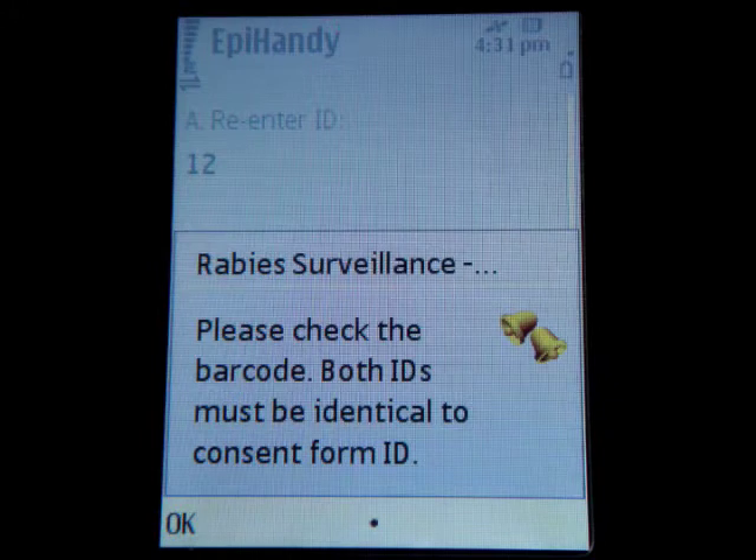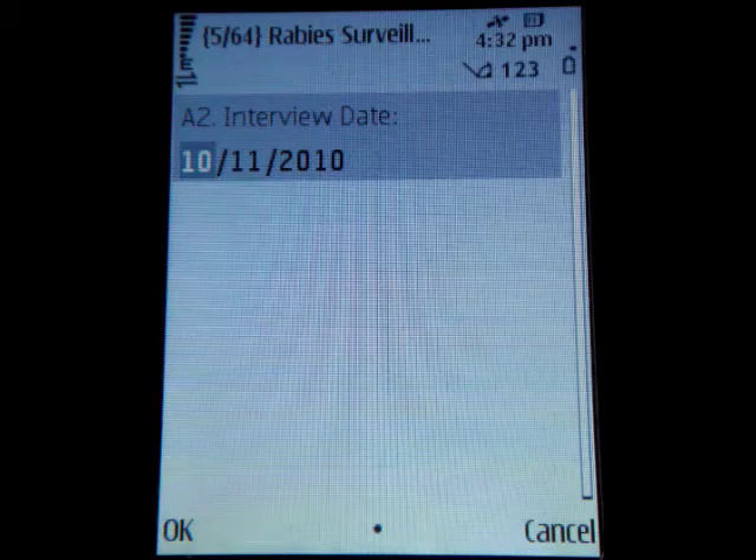Similarly, if the interview date was entered in the future, the application will generate an alert.